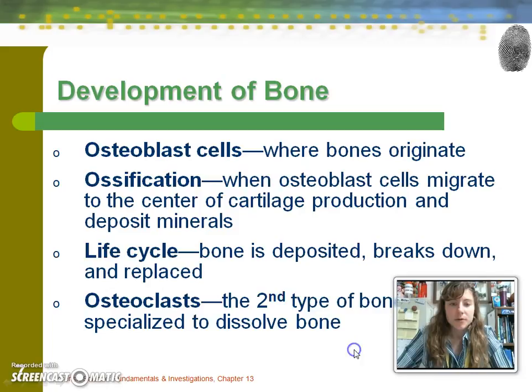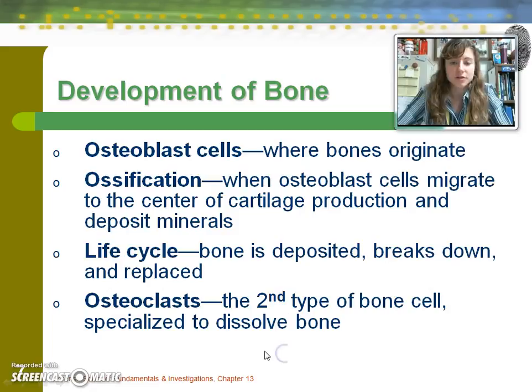There are a couple of important types of bone cells. Osteoblast cells — think of 'B' for beginning — are where bones originate. Ossification is the process of turning cartilage into bone, which is what happens when a person grows. The life cycle of a bone involves minerals such as calcium being deposited, then breaking down with the help of osteoclasts, and then the bone tissue is replaced. Osteoclasts are bone cells used to break down bones rather than build them like osteoblasts.